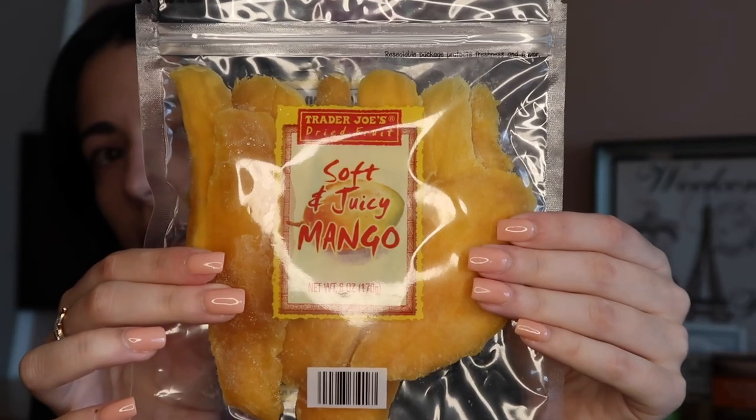Still in the sweets category — the soft and juicy dried mango. There are actually two types of dried mango at Trader Joe's. I made the mistake of getting the wrong one: the unsweetened version just tastes like tree bark to me. This one though is soft and juicy, it's sweet, and it literally tastes like a Starburst or a fruit roll-up — but it's dried mango, so it's obviously a lot healthier. Highly recommend, they taste like candy.